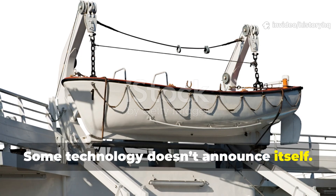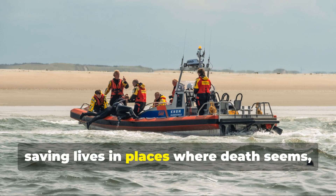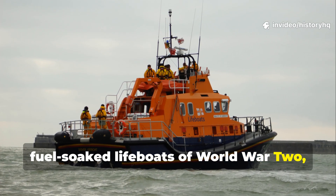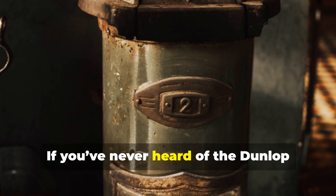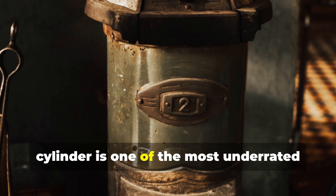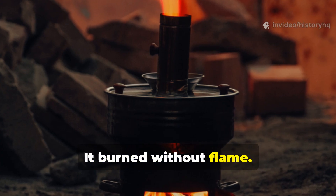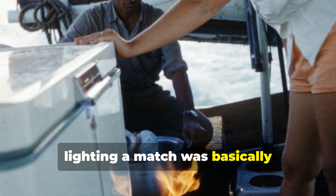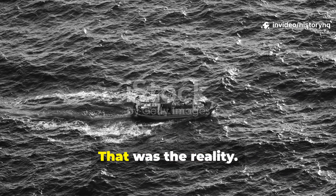Some technology doesn't announce itself. It doesn't roar, crackle or flash. It just works, quietly, stubbornly, saving lives in places where death seems contractually guaranteed. And in the dark, fuel-soaked lifeboats of World War II, one of the most unassuming devices ever built turned into a lifeline. The Dunlop No.10 catalytic lifeboat stove is one of the most underrated survival innovations of the entire war. No drama added — that was the reality.